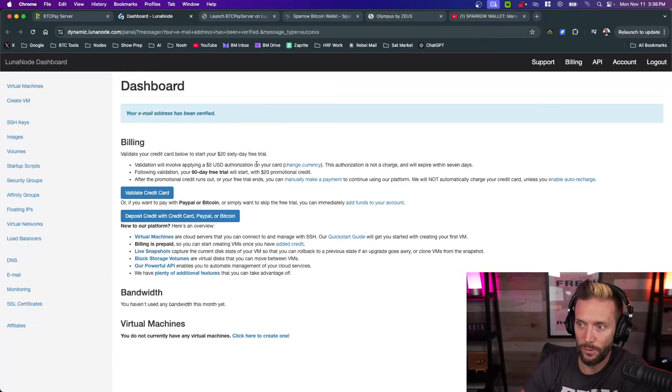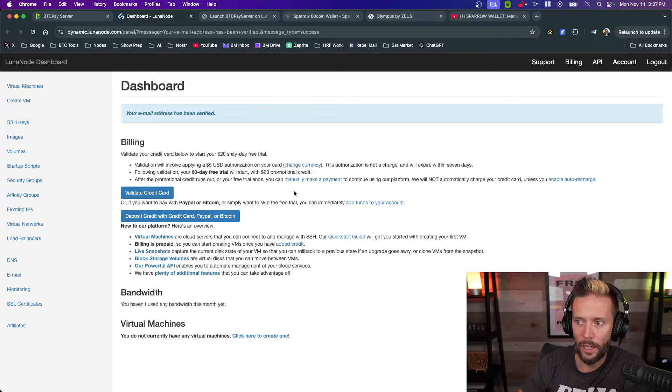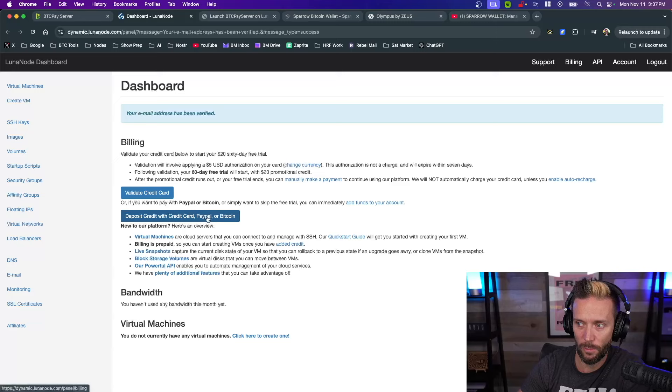With your email verified, you have options for billing. You can validate a credit card and get a 60-day free trial with a $20 promotional credit — it involves a $5 USD authorization, not a charge. However, if you want to pay with Bitcoin to give up less personal information, you can do so, though you'll skip the free trial. I'm going to do the Bitcoin option.